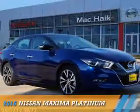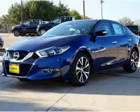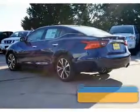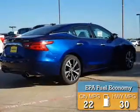Presenting the 2016 Nissan Maxima. It's powered by front wheel drive, a 3.5 liter 6 cylinder engine and an automatic transmission. Great fuel efficiency saves you money by requiring fewer trips to the gas station.